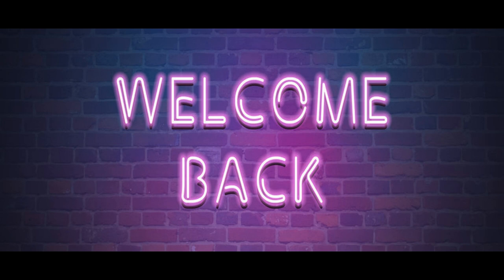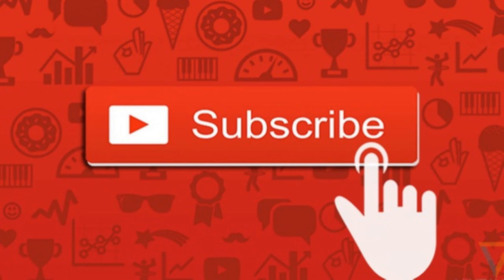What is up money fam? Welcome back to my channel. So today I got not one, not two, not three, but five penny stocks for you to add to your watch list. If you haven't already hit the subscribe button, please hit the subscribe button and give this video a like as well.